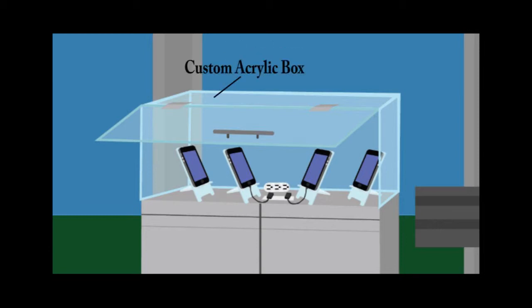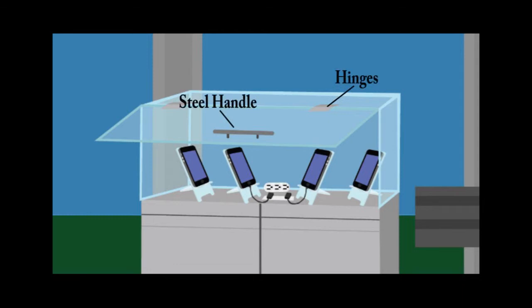The charging station's main housing unit will be a custom acrylic box. This box will protect the outlets and devices from adverse weather conditions. It will also feature a hinged door and a steel handle for ease of use.